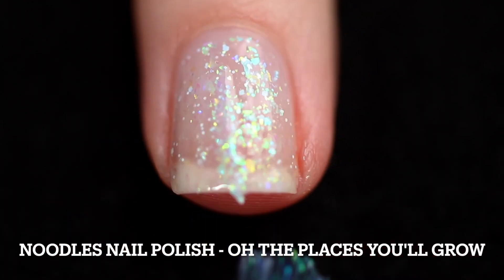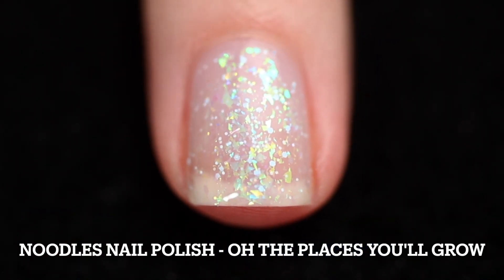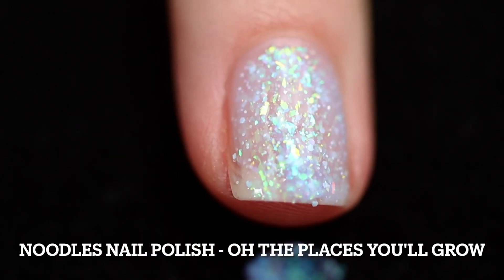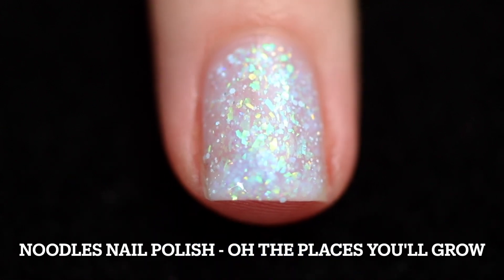Of course, this was sent to me to swatch and share with you. This one is named Oh The Places You'll Grow and I think it's so stinking cute. It's described as a semi-sheer periwinkle crelly with teal aqua green shifting flakes, silver hollow glitters, and pale blue matte glitters. I did apply two coats.